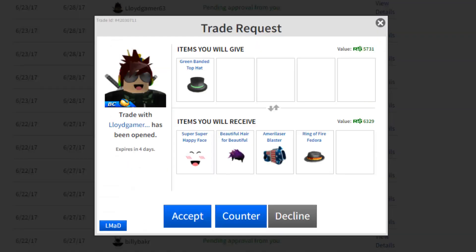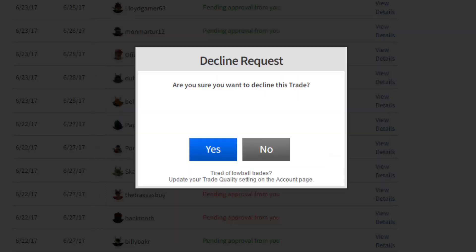This trade right here isn't even that bad. This guy wants my Green Man Top Hat. He's offering the Super Super Happy Face which is 5k, the Beautiful Hair Space Edition which I think is 2k — so that's 7k — the Merry Laser and the Ring of Fedora, those are 1k each, so this is 9k for 8k. High demand items, but I'm trying to upgrade right now, and getting 4 items for one is downgrading. I'm gonna decline.